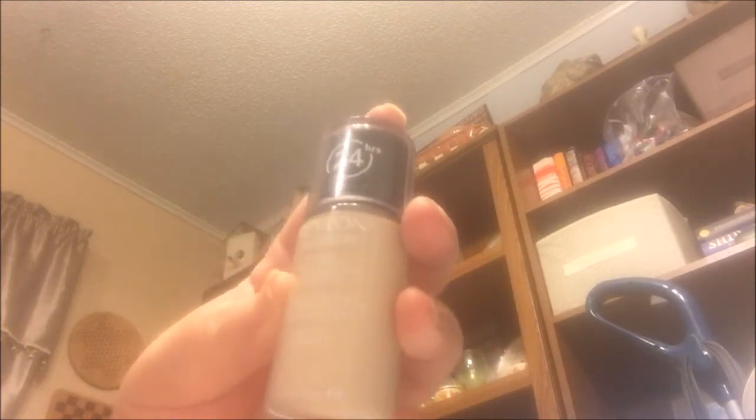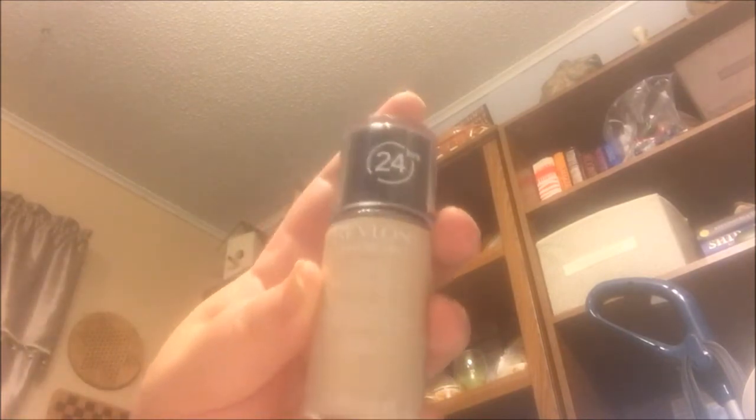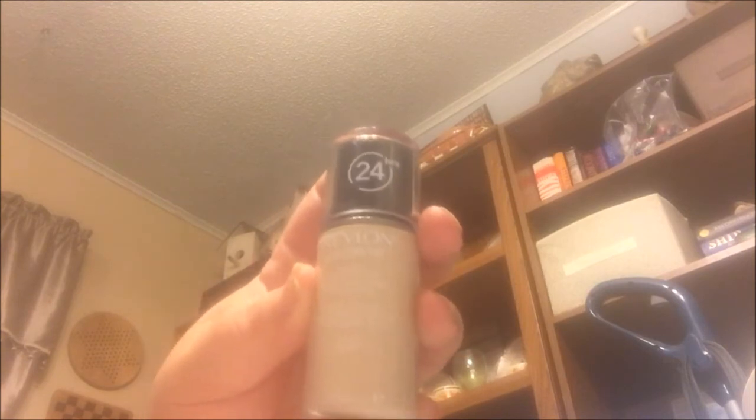Next I have the Revlon 24 Hour Colorstay in Buff — this is my all-time favorite foundation. It's matte and it doesn't budge. I mean, it stays on. I've even cried and it stayed on. I sweat like crazy and it stays on.